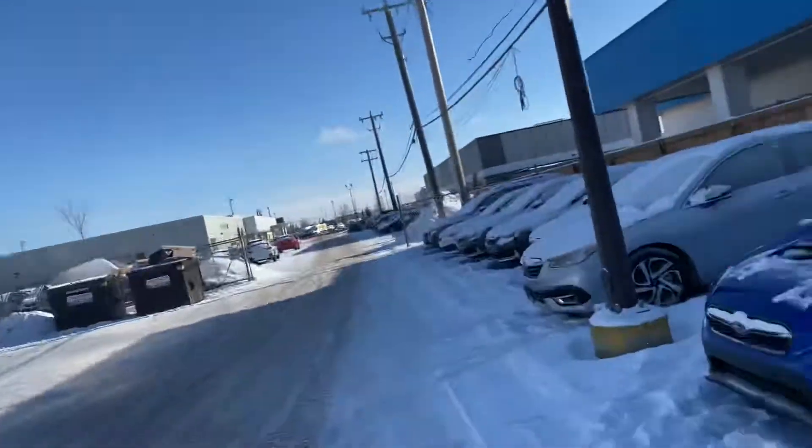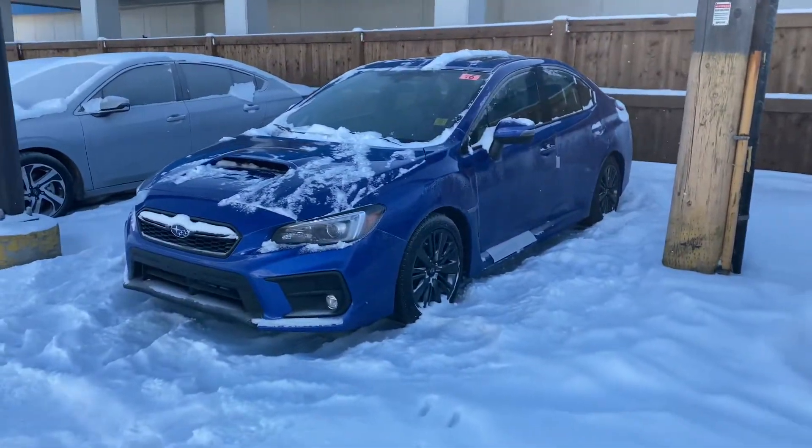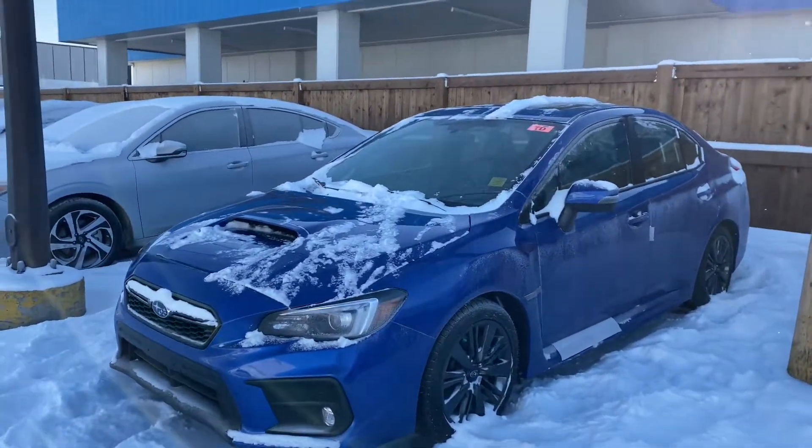Good morning Mackenzie, this is Kaz here at Rally Subaru. Just wanted to send you this little video in response to your inquiry for an automatic WRX. We do have one here — I'm looking right at it on this very chilly day, so I'm going to make this a little bit quick just to show you the car. This is a 2020 Sport WRX.